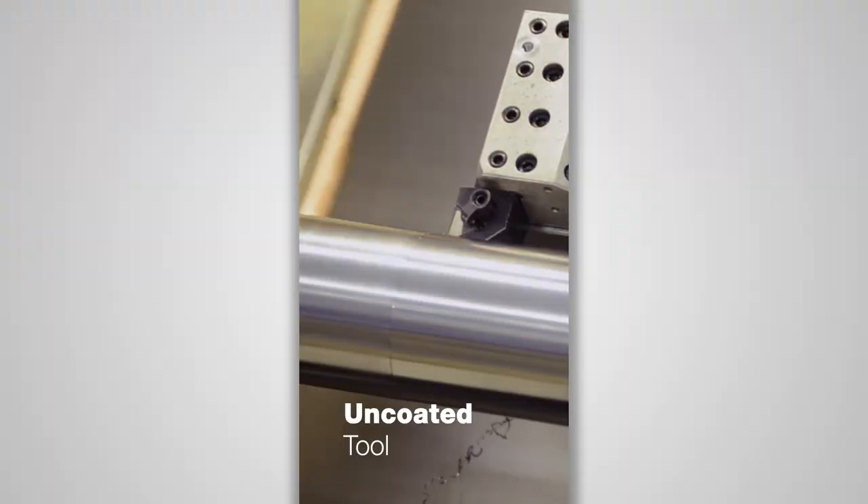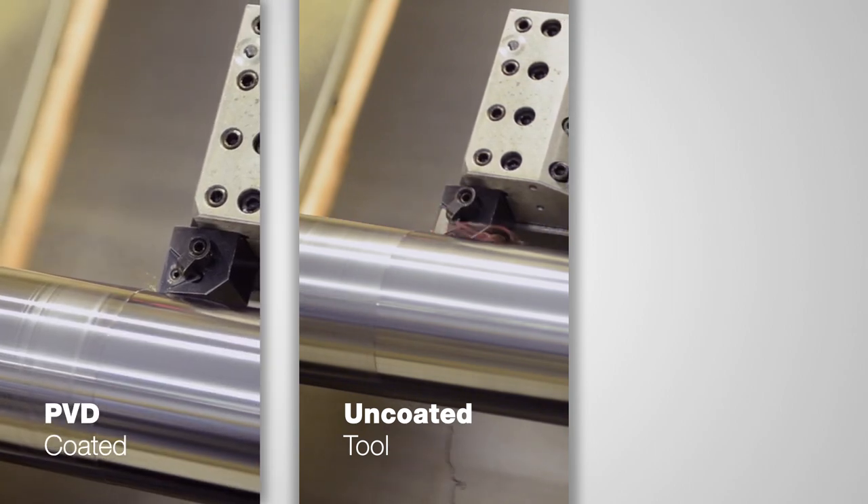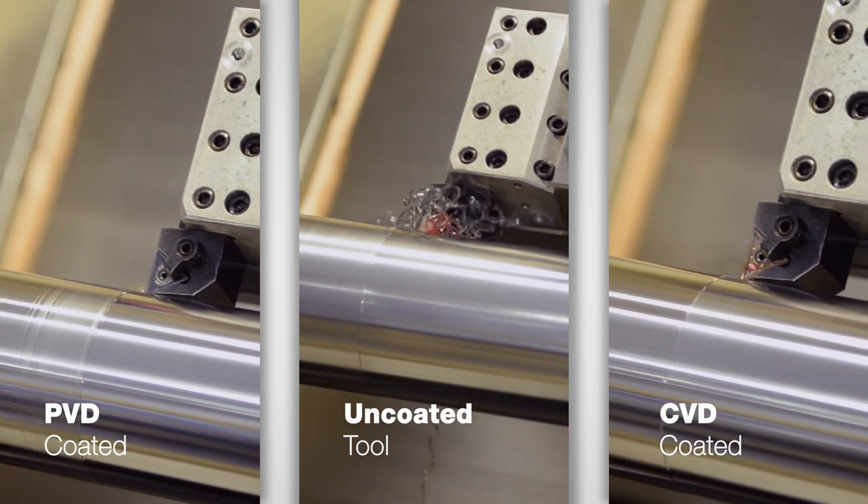That was roughing. Let's take a look at finishing — same tools, same passes, except they're finishing cuts now. Here is the uncoated tool. Here's the PVD-coated tool. Here's the CVD-coated tool.